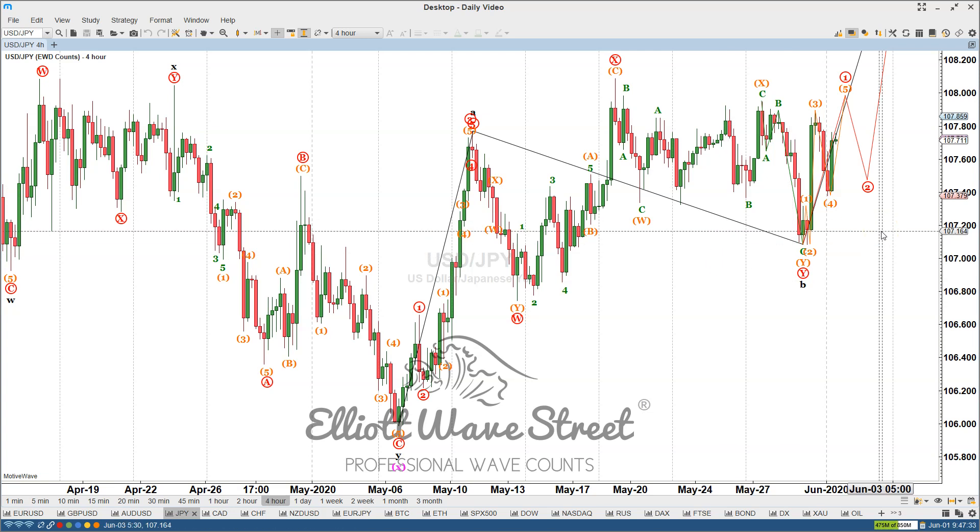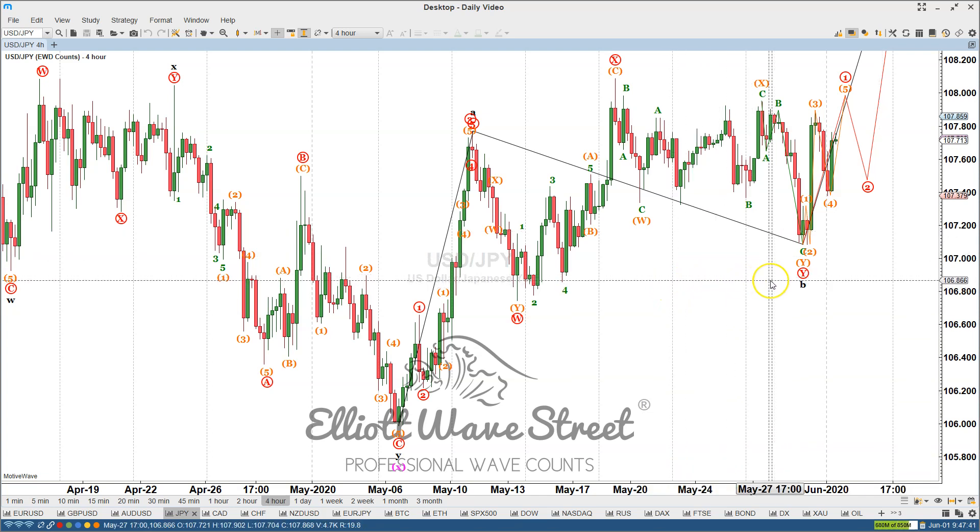I always share all my trades with my membership clients with a specific entry, stop loss, and everything. This May we made 700 pips, and I'm looking for another 700 pips or more during June. So take your membership trial if you haven't yet.